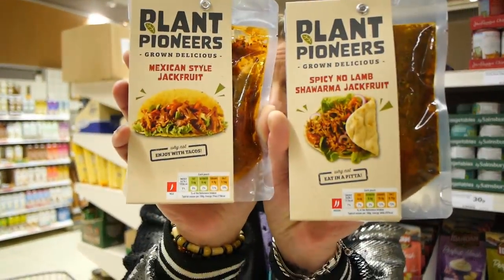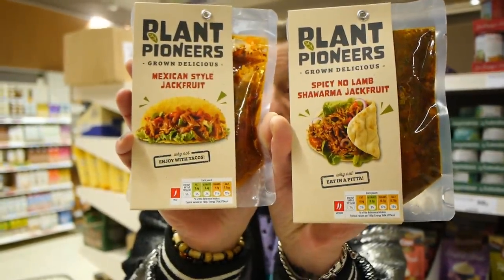There are also these jackfruit ready done — two pounds in an airtight pack. You just warm it up, whack it on bread, and lunch is done.